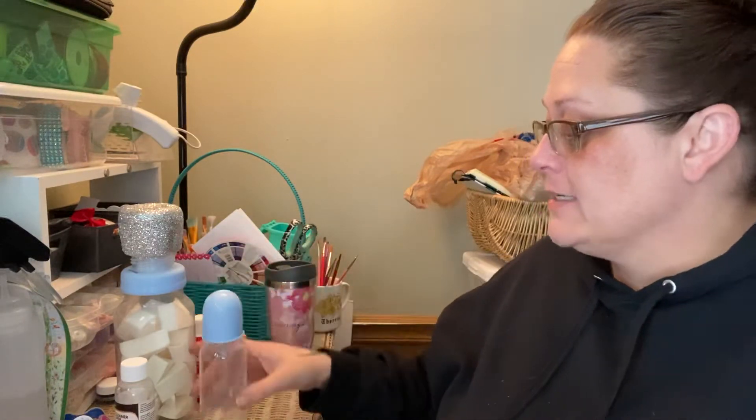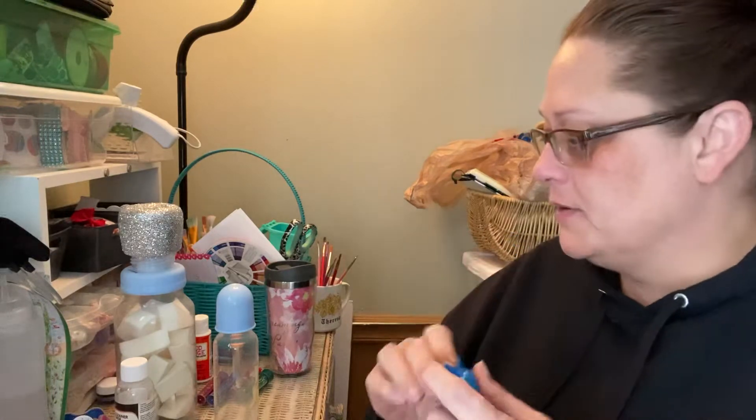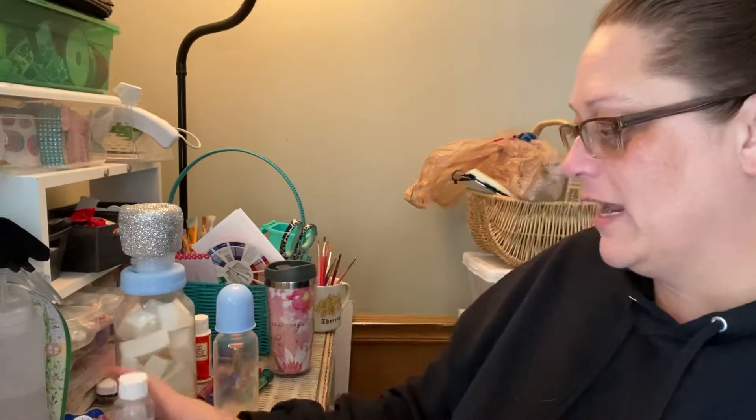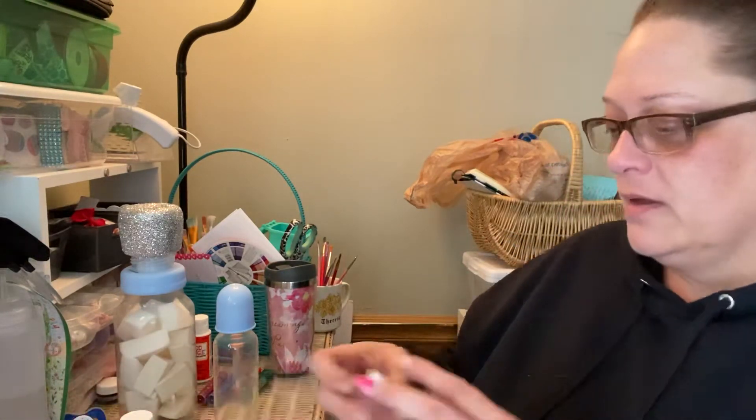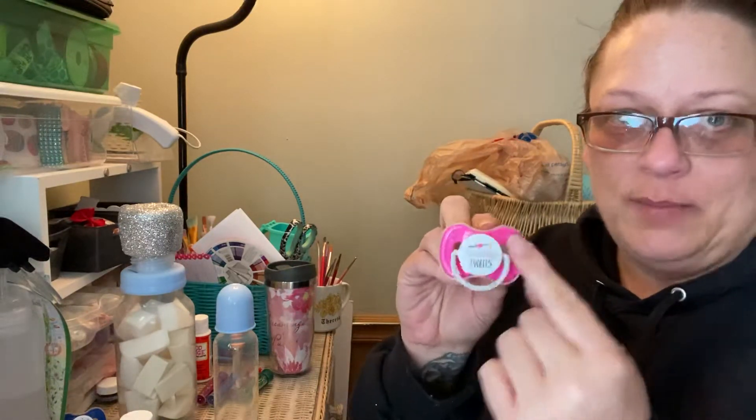I did a couple new pacifiers and did the first layer on the bottles I was telling you guys about. I wanted to show you guys what I use to remove the part of the pacifier that has the decoration on it — like the picture or whatever that's on the pacifier.